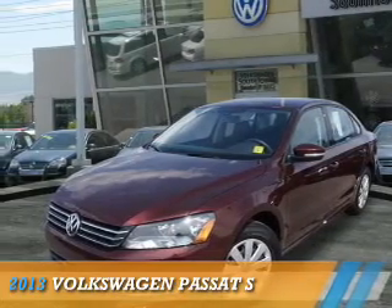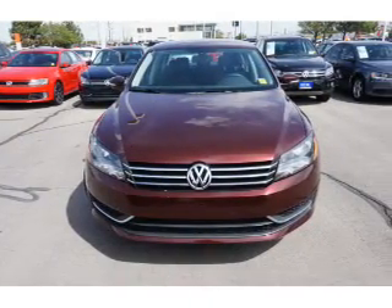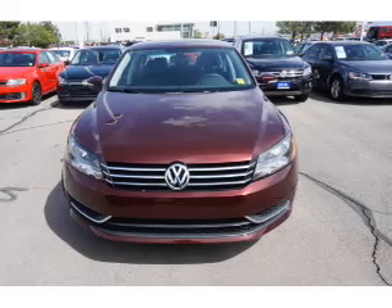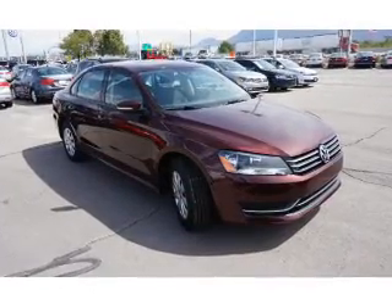Presenting the 2013 Volkswagen Passat. It's powered by front-wheel drive, a 2.5-liter, five-cylinder engine, and a five-speed manual transmission.